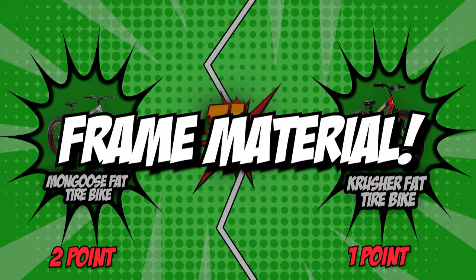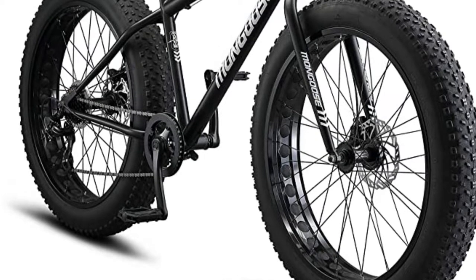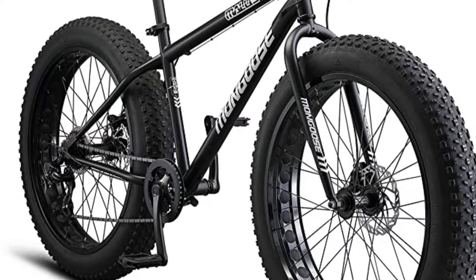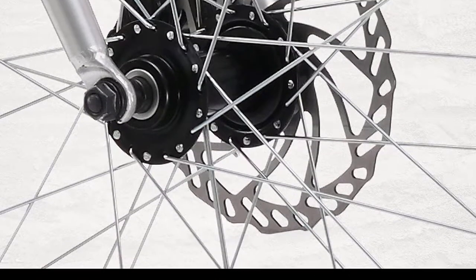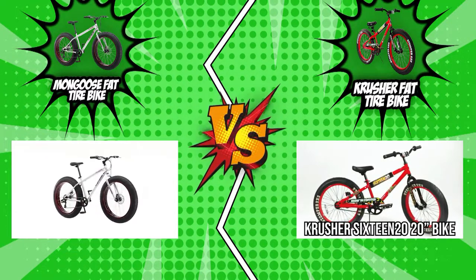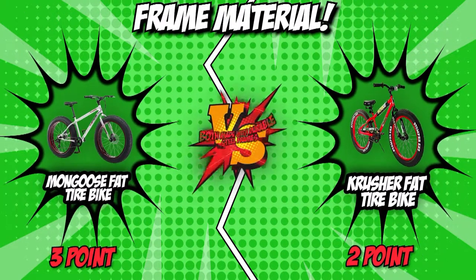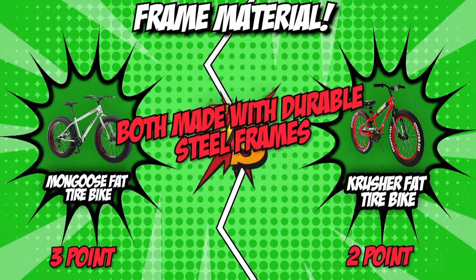The third category is frame material. The frame material has a significant effect on the bike's weight, and a frame with both solid construction and lightweight will always be the best choice. In this category, both Mongoose and Crusher are made with durable steel frames. With both bikes having virtually identical frame materials, it would only be fair to end this category in a tie.